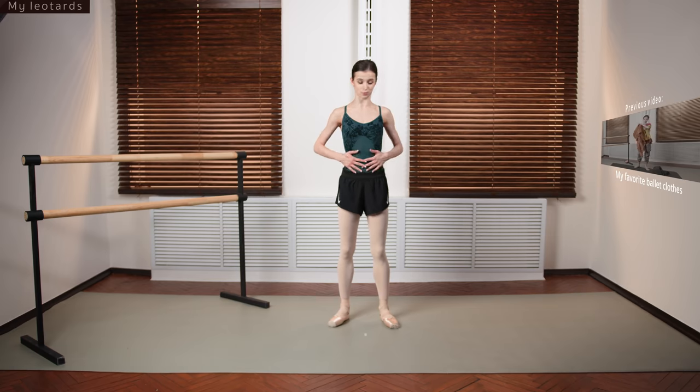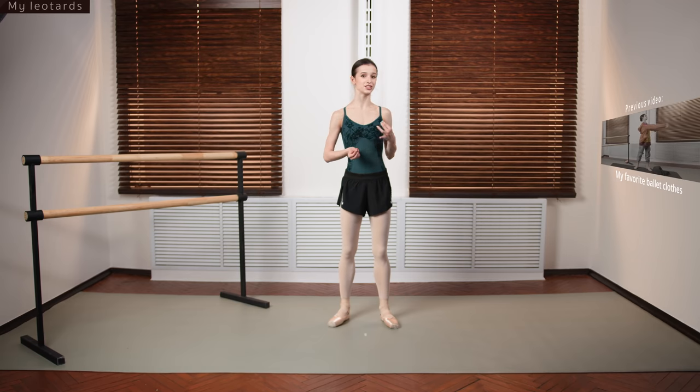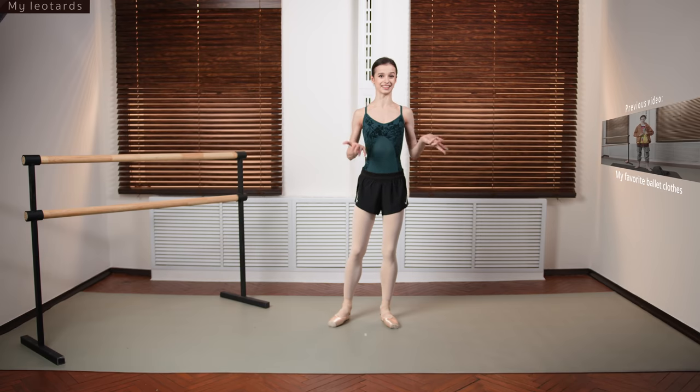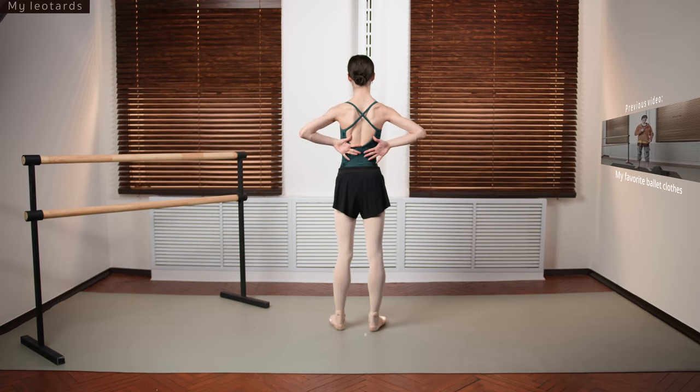Here we go with green again — this one is also by Bloch. I love different styles of leotards but sometimes a style doesn't work on my body. This style is a good exception. Look at the back — it's beautiful, and the front is really pretty as well. It's simple but with a twist, and that's why I like it.